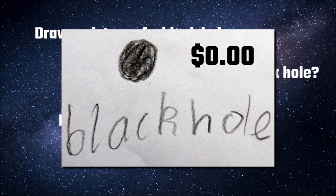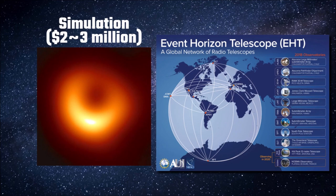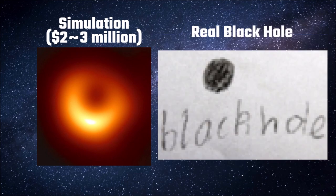Scientists have come up with simulations of what they suspect black holes should look like. Here's a picture that cost a couple of million dollars of research funding. And finally, a few days ago, a team of scientists at the Event Horizon Telescope, which spent the last six years setting up a worldwide network of radio telescopes, have taken a picture of an actual black hole, and this is what it looks like. It kind of resembles my son's picture, only a little bit more pixelated, don't you think?